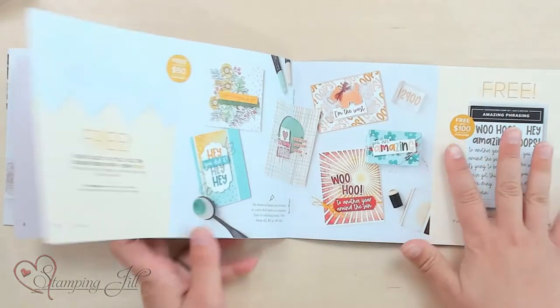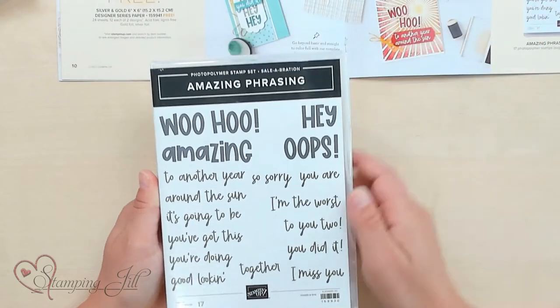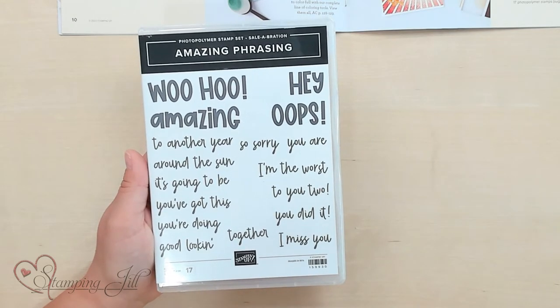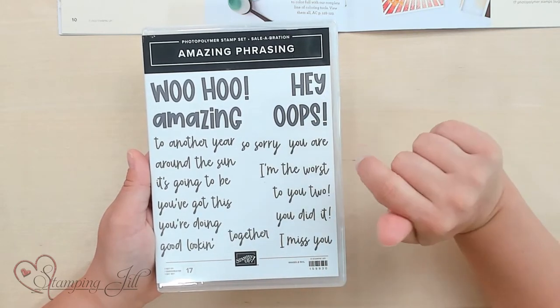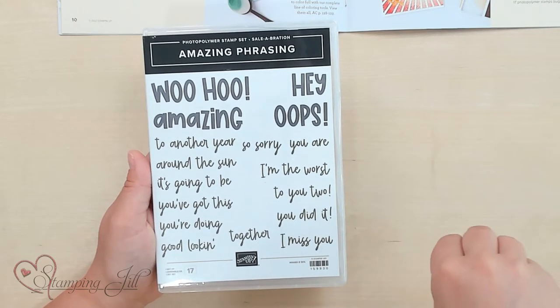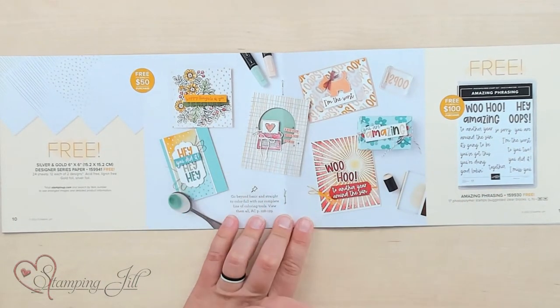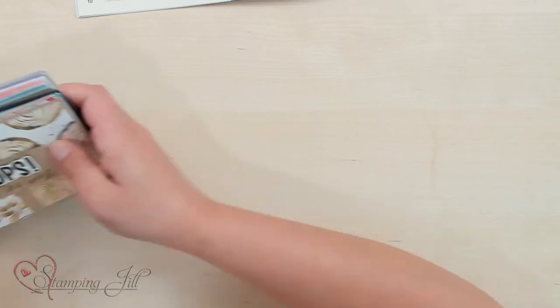My last one I wanted to show you is this Amazing Phrasing stamp set. This stamp set is free with a $100 purchase, but look at how big and how fun this stamp set is. You can see all the different big sayings — woohoo, amazing, hey, and oops. And then there are all these other smaller sayings in a different font that you can coordinate with it to make all sorts of sayings. Super cute, so versatile, you can use it for so many things. This one is probably my favorite of all of them. Here's the page that it's on — you can see some really cute cards that they have in there, and I wanted to show you some that we came up with as well.